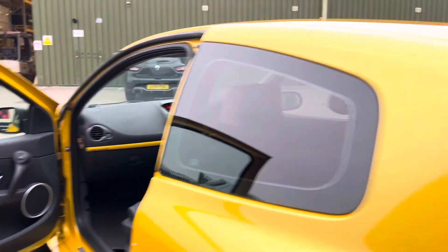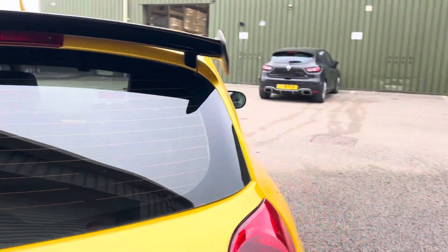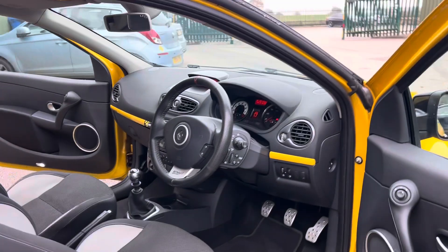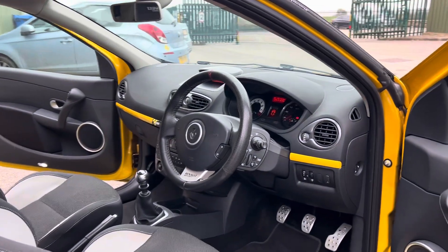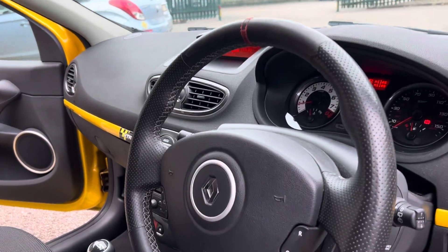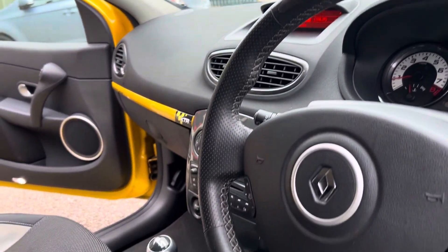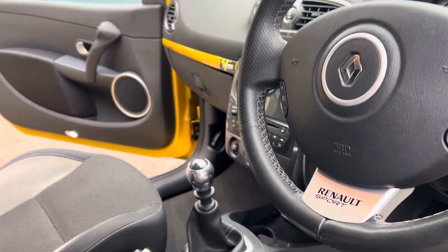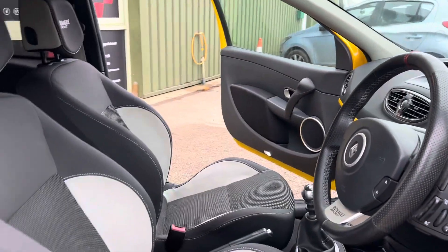Let's spin it round to the driver's side. The car has just clicked over 81,000 miles. The steering wheel is all in good condition — they're common for peeling but this one is very good. There's a little Renault Sport pack at the bottom there.